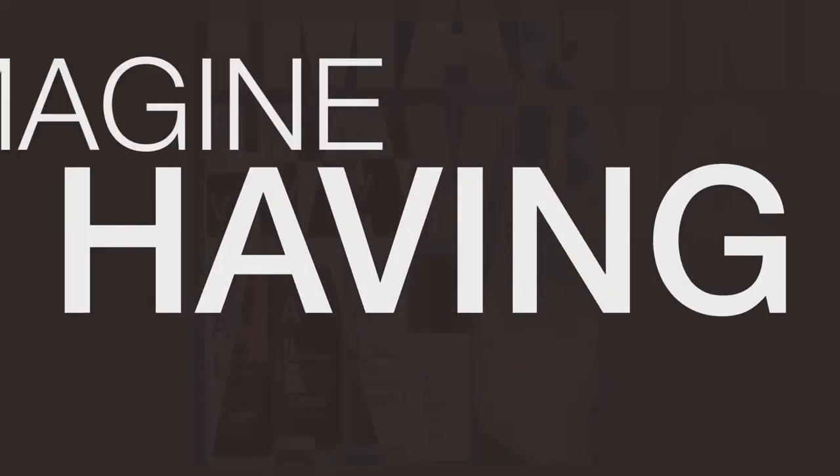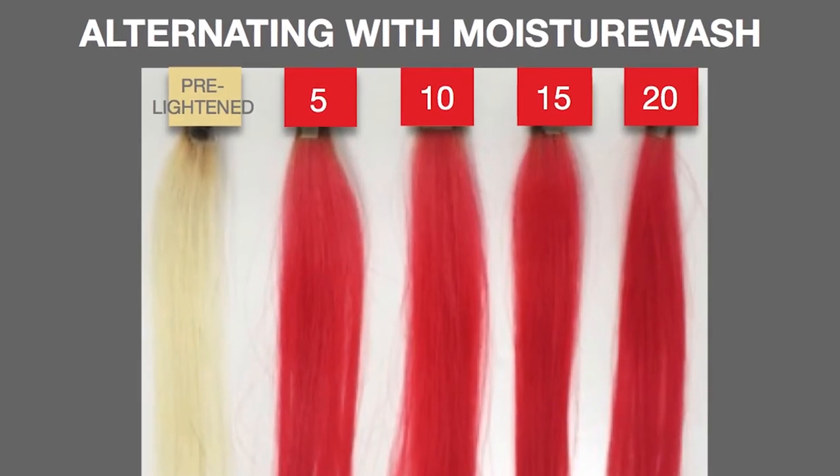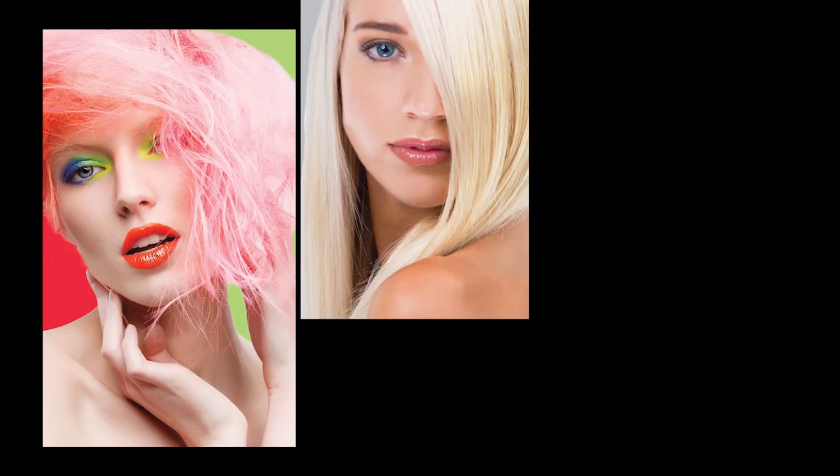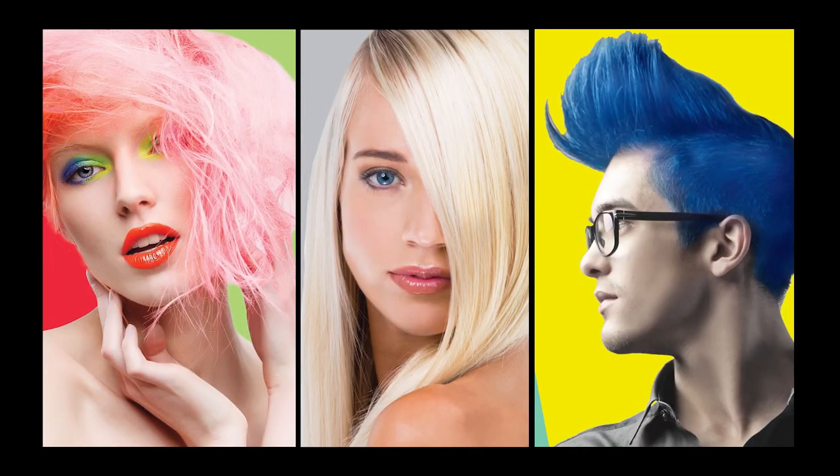We have a lot of choices with bright colors out there, and they do a great job. But they have no longevity to them. Imagine having a product that the client can use continuously throughout the month to keep their vibrant color vibrant. Have fun with it. Allow Viral to take your creativity with bold colors into ways that's never been done before. It's truly a great hair colorist tool for making your color the best it can possibly be.